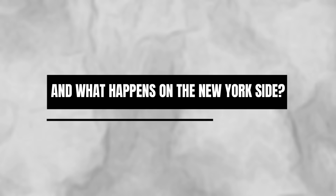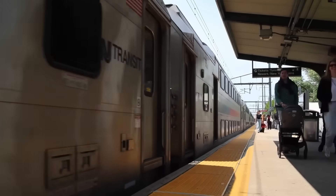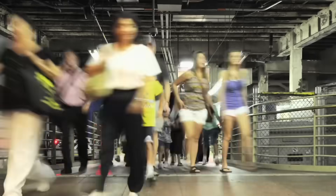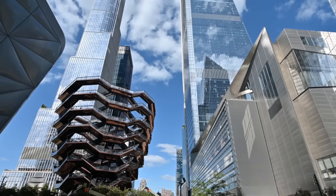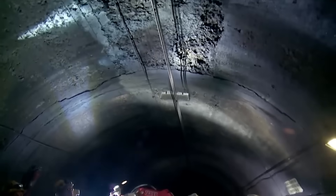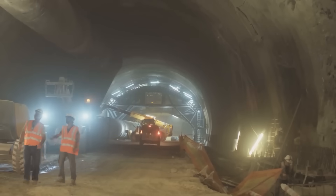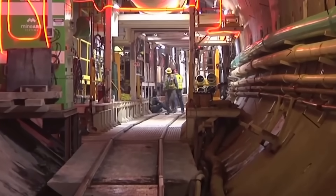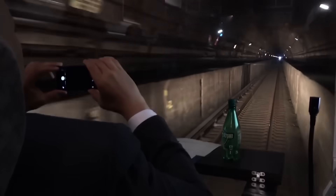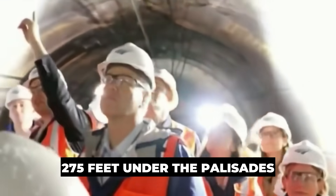On the New York side, the challenge gets even bigger. The tunnel has to surface in one of the busiest and most crowded places in the world. At Hudson Yards, where towers and skyscrapers stretch high above, engineers already built a concrete tunnel box to preserve the future path. Without this, new foundations could have blocked the way forever.